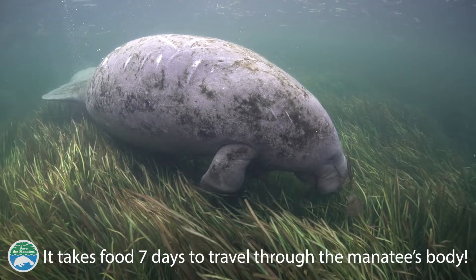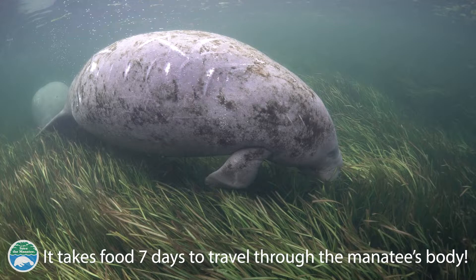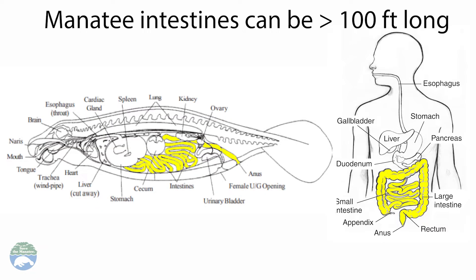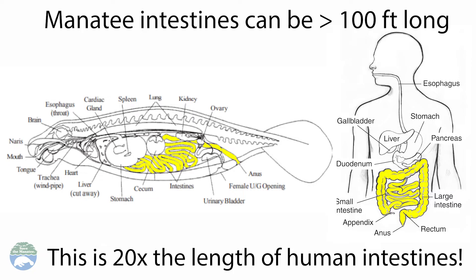However, due to the very long intestines, it takes the food they eat about seven days to travel from intake to excretion, which is a long time and guarantees optimal absorption of nutrients. Manatee intestines can be over 100 feet long — about 20 times the size of our human intestines.